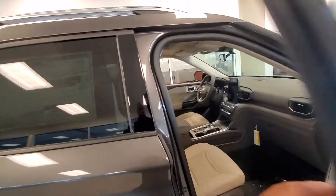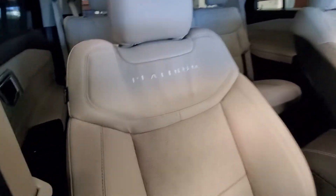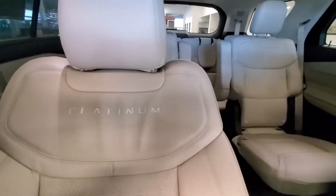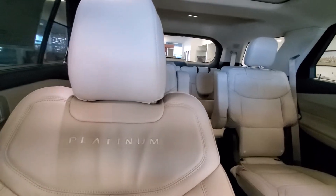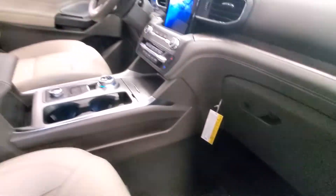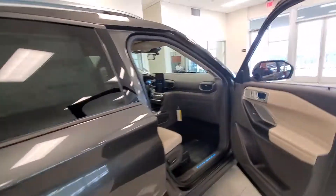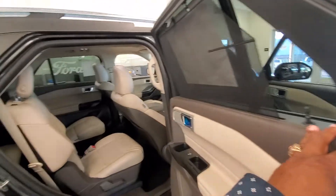Inside, full navigation, the tan leather interior, and the platinum insignia inside. There's your captain's chair, so it's definitely a six passenger. This vehicle has been driven a couple times — maybe it's got four or five miles on it. Other than that, it's a beautiful vehicle.